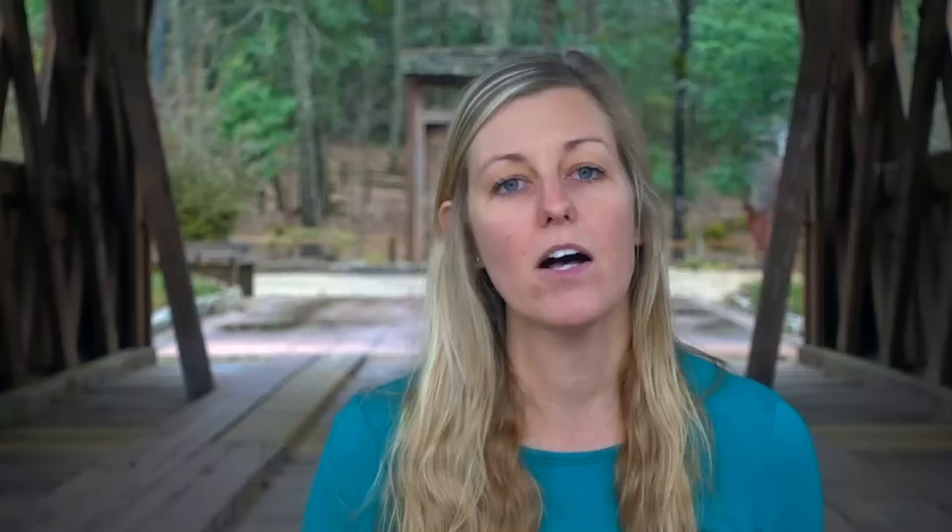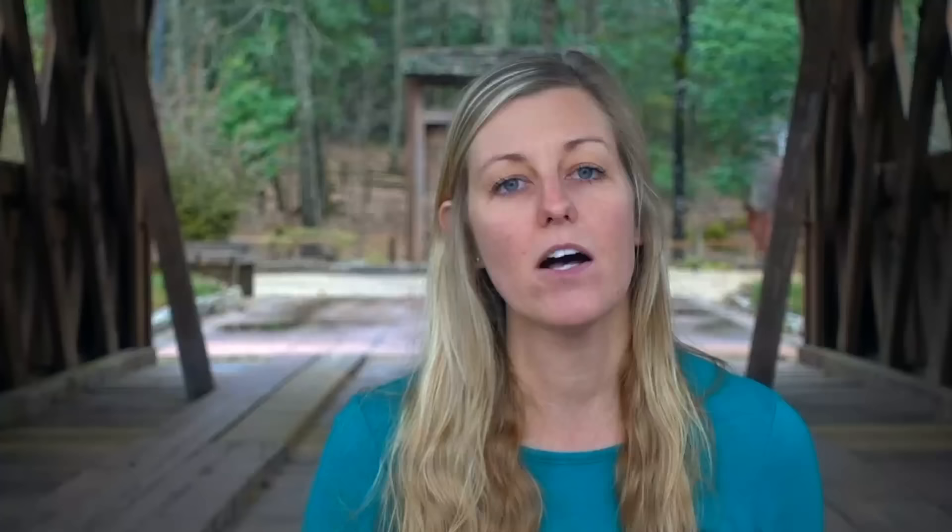And Gore-Tex shoes aren't as breathable as a non-Gore-Tex shoe, so they're going to take a lot longer to dry. A non-Gore-Tex breathable shoe will also take a while, but it's like hiking in a damp shoe versus a waterlogged, soaking wet shoe. With my non-Gore-Tex shoes, I've noticed that after rain stops or after a water crossing, my shoes dry out as I hike. With Gore-Tex, it just wasn't like that. Even on a zero day in town with my shoes off, the Gore-Tex took way longer — sometimes they weren't dry by the time I was ready to hit the trail.